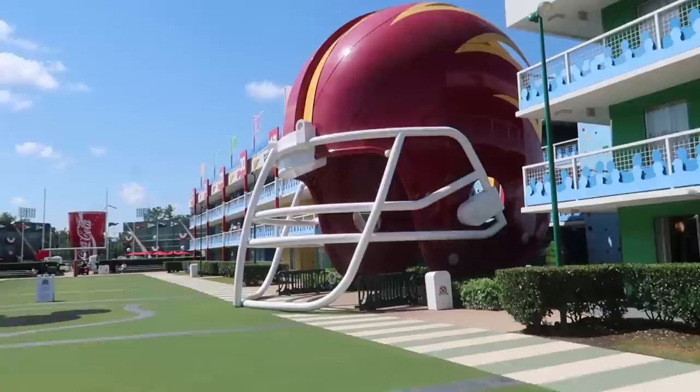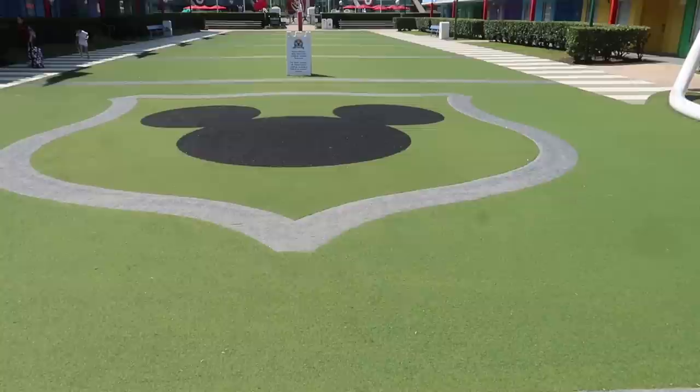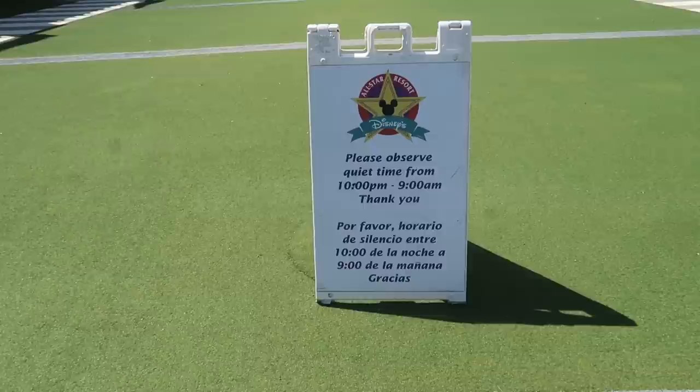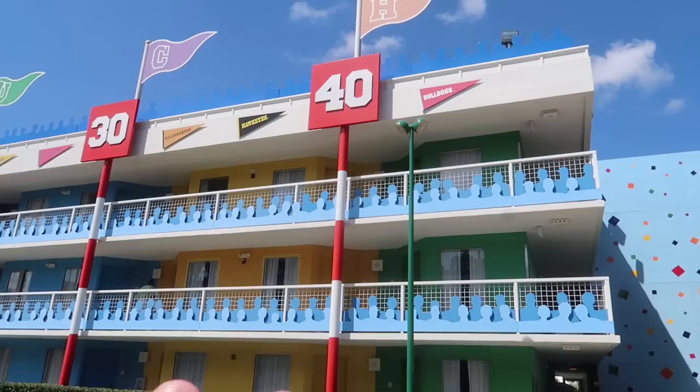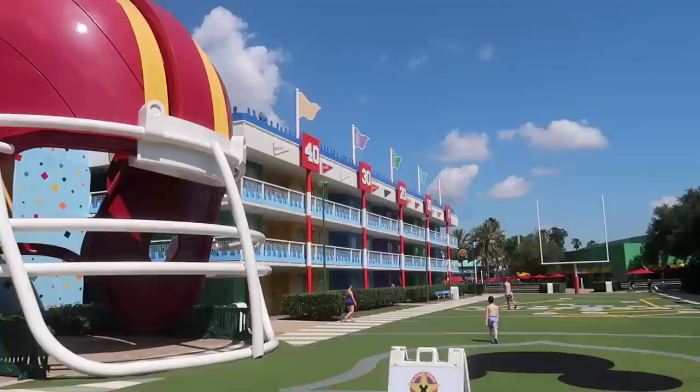For the entrance to the stairs and elevators, they have giant football helmets — one red and gold, one orange and blue. I kind of wish they were Disney-themed, maybe Mickey and Donald. Look at the giant Mickey at centerfield! The railings look like stadium stands full of silhouetted crowd members, the lights look like stadium lights, and they have field goal lines. And it spells out 'TOUCHDOWN' — that is so cute.